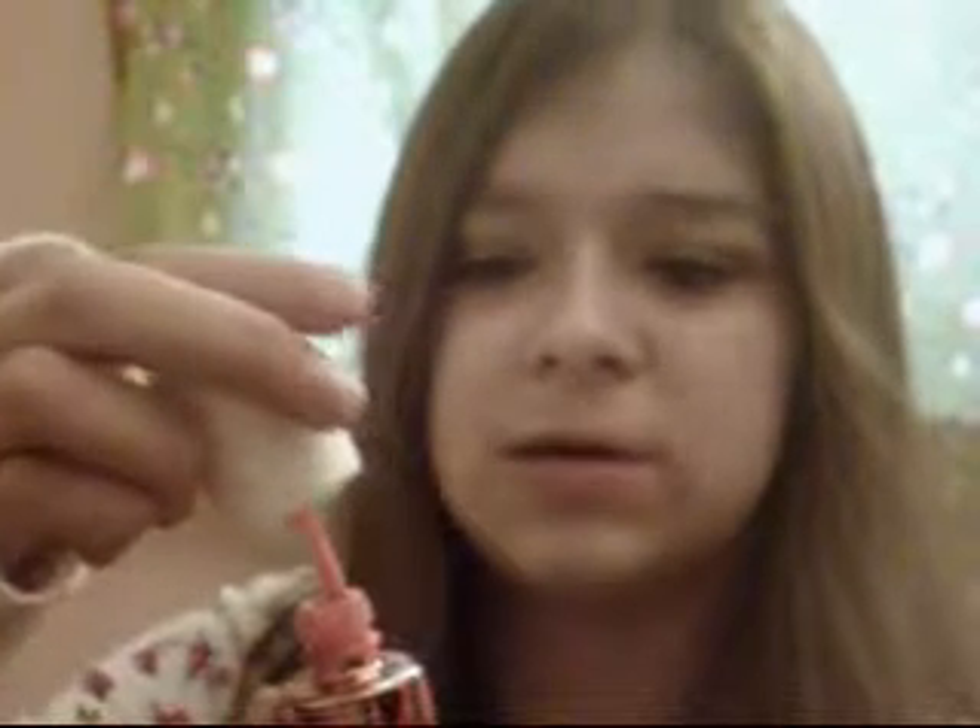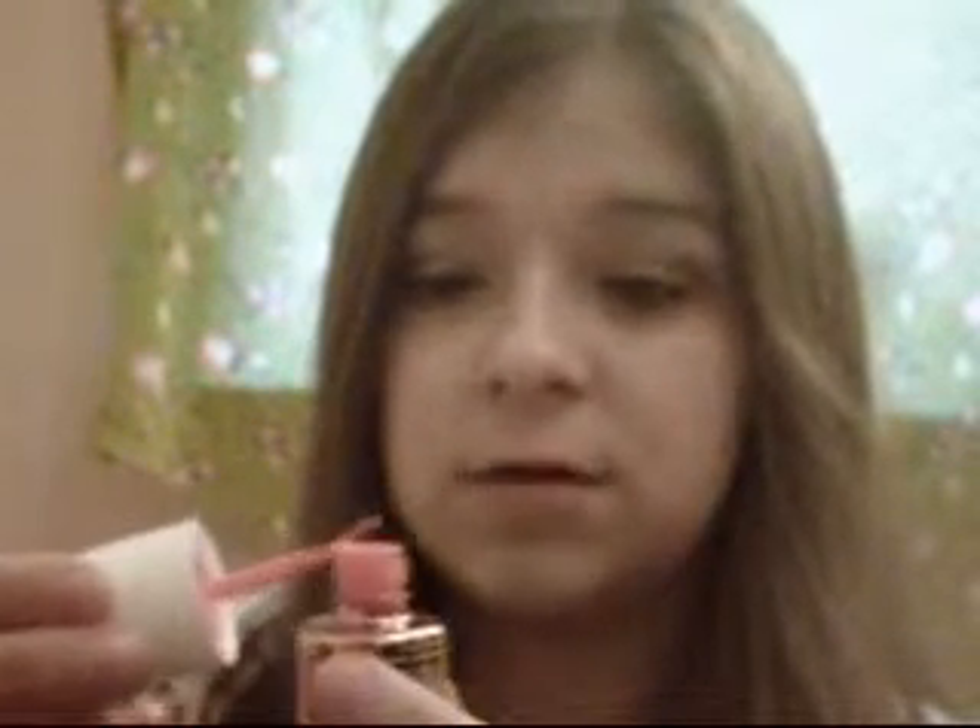For bronzer, I've been using the Benefit Hoola Bronzer pretty much every day. You can't even tell how much I've used because it just lasts forever. Another thing I've been really using a lot lately is Benefit Cha-Cha Tint — I used it today. It's like a really pretty coral color. Love it.